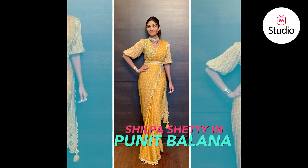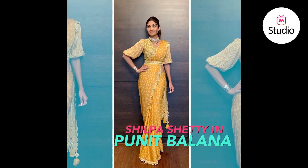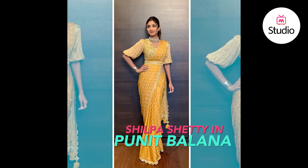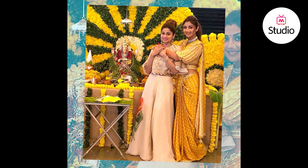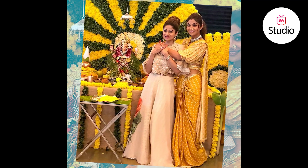Shilpa Shetty wore a bright yellow belted saree with traditional jewellery on the occasion of Ganpati. She wore the belted saree by Puneet Balana, which she accessorised with a statement studded choker, gold bangles and a nath, giving her a typical Maharashtrian look.